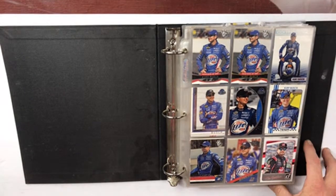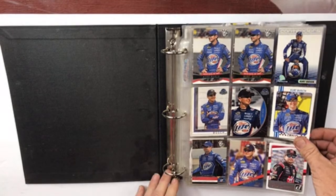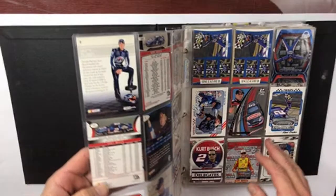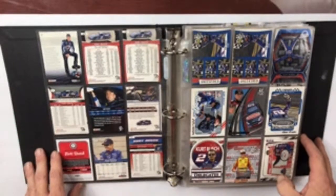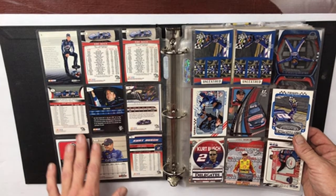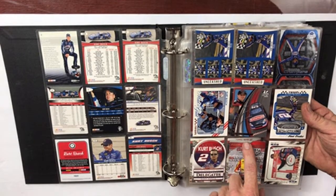Anyway, this person was a Kurt Busch fan. We've got pages of Kurt Busch cards here. Like I said, I don't know any of the gears here. Most of these — let's see — this one's 2007. Cards seem to be 80s through 2000s. These are all Kurt Busch. This looks like an insert card right here — Press Pass 2002 Lap Leader.